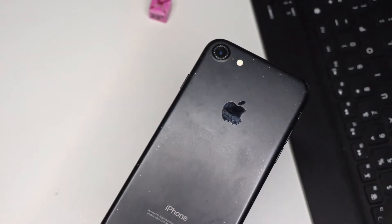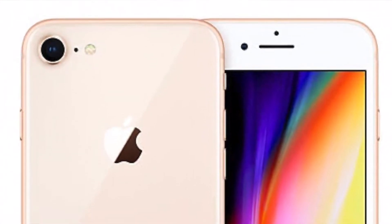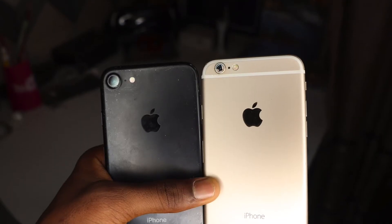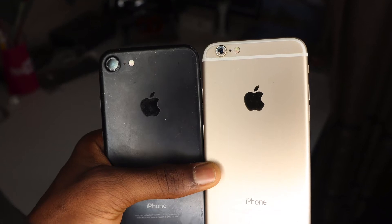What you don't know about these three phones is that the iPhone 7 was redesigned into the iPhone 8, and the iPhone 8 was redesigned into the iPhone SE 2020. Why should you buy the iPhone 7 over the iPhone 6? Because the iPhone 7 is faster and the design is different.